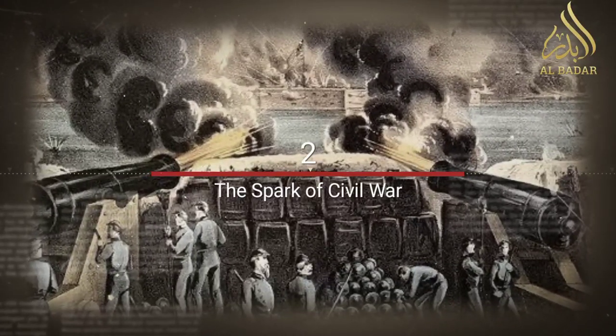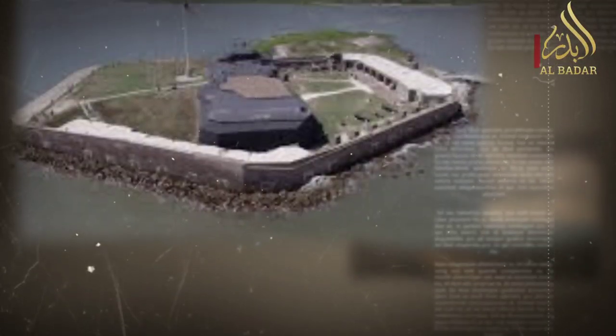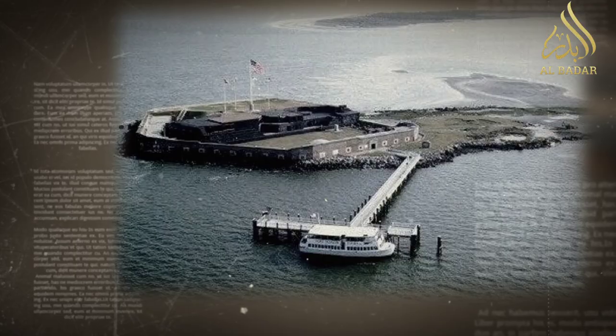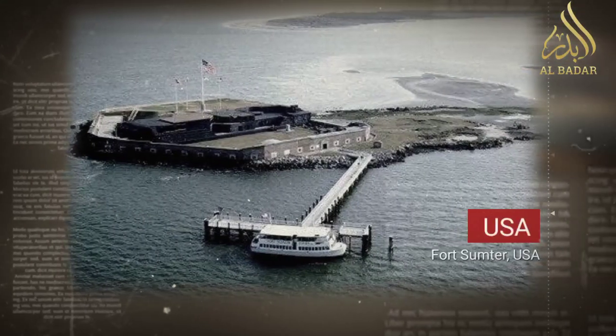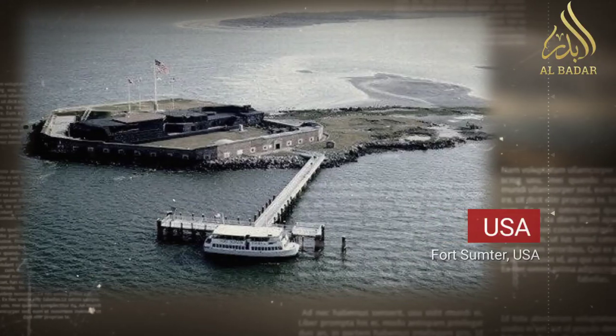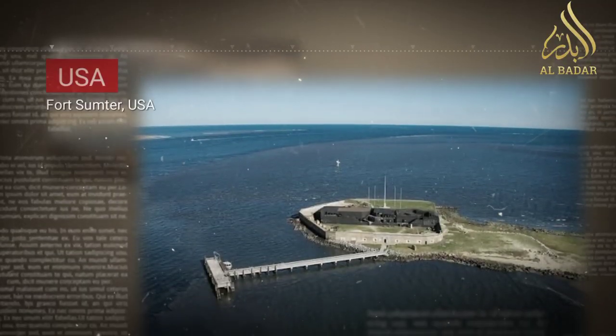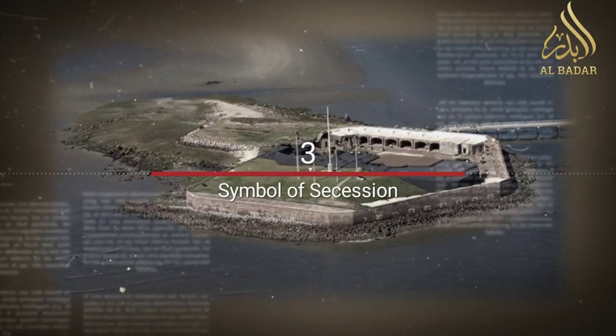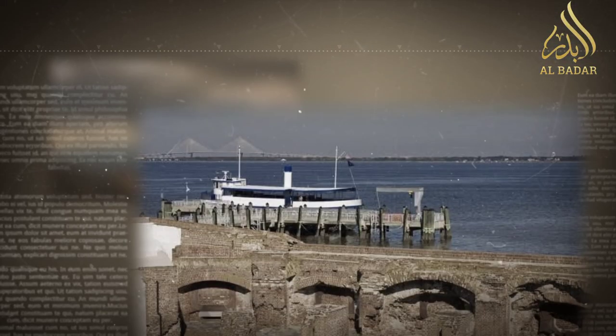Fort Sumter gained worldwide attention on April 12, 1861, when Confederate forces opened fire on the fort, marking the start of the American Civil War. The Union garrison under the command of Major Robert Anderson held out against Confederate bombardment for 34 hours before surrendering.